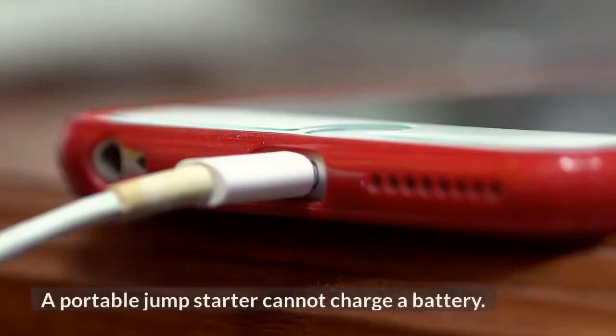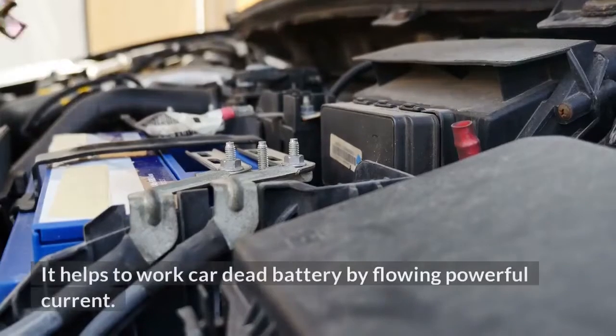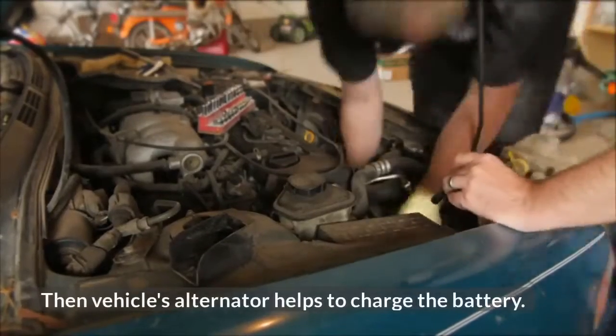A portable jump starter cannot charge a battery. It helps to start a car with a dead battery by flowing powerful current. Then the vehicle's alternator helps to charge the battery.